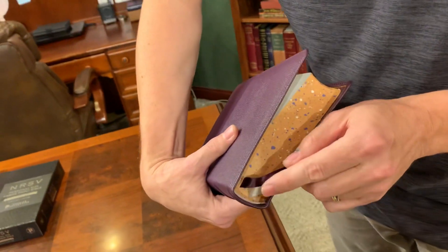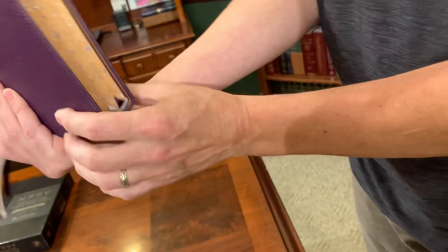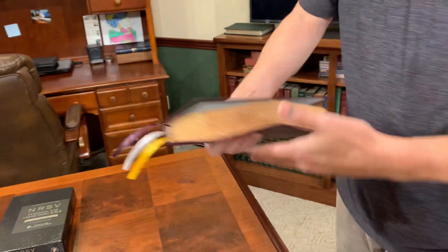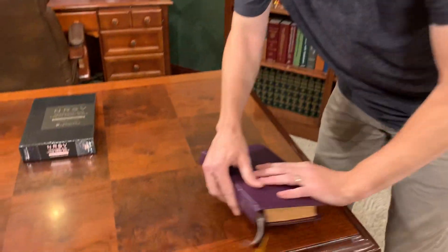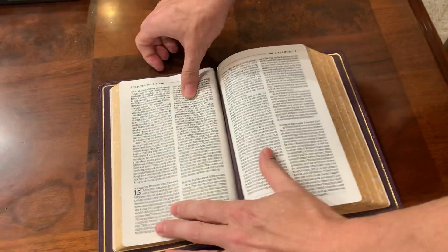They took the gilt line into the hollow of the spine, which I think is nice. I also wish they took a little bit more of a bold step with the headbands and tail bands versus the gray. But I'm not going to complain too much about it.